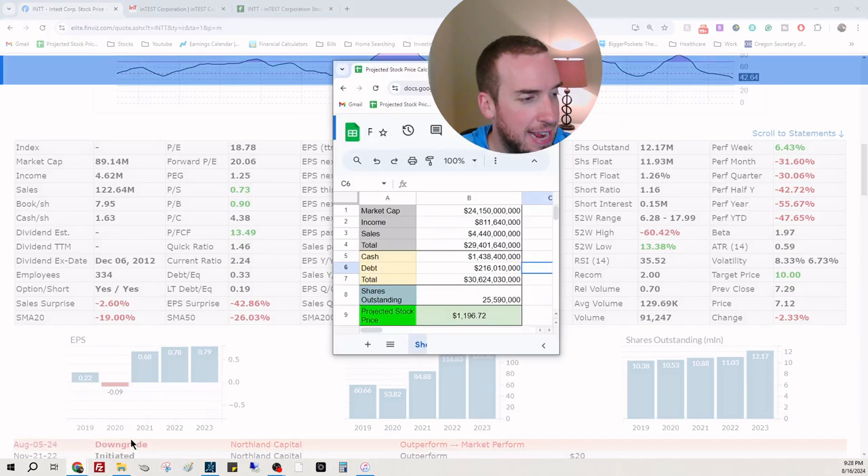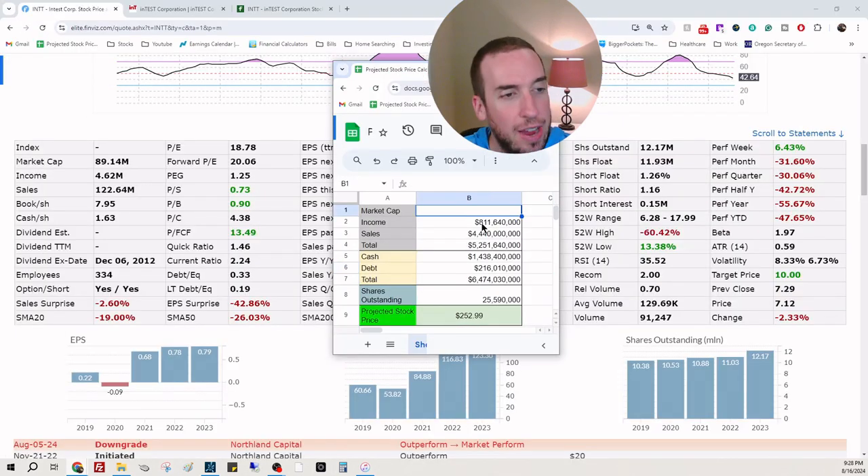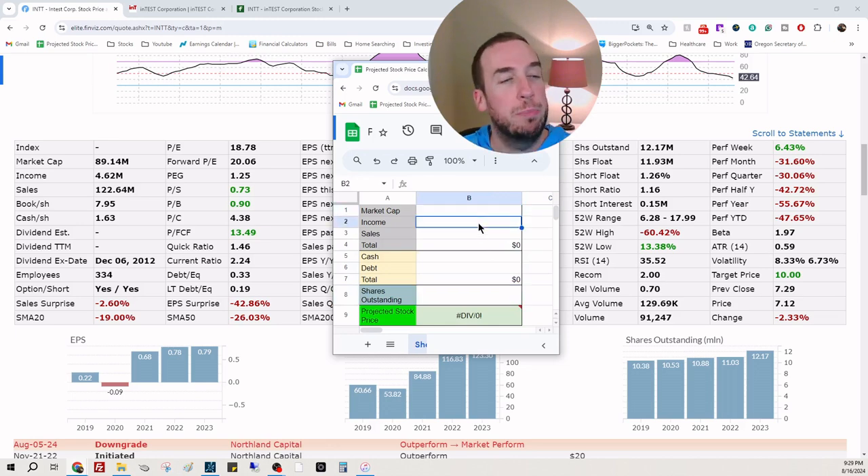Let's pull out the calculator. I only add the market cap to the calculation if it's over $1 billion — in fact, this calculator was built for companies under $1 billion, so this should work well for us. Income is $4 million, $620,000. Sales: $122 million, $640,000.